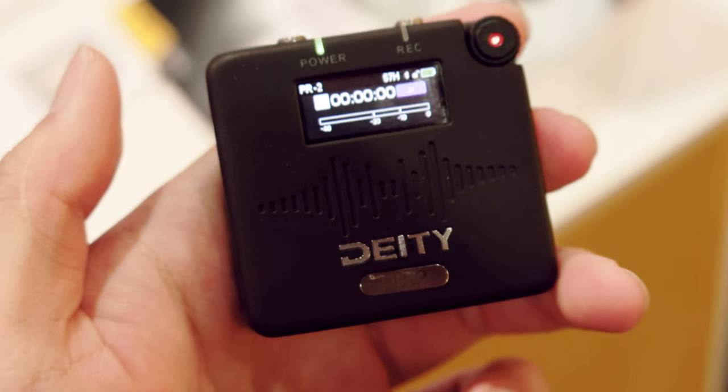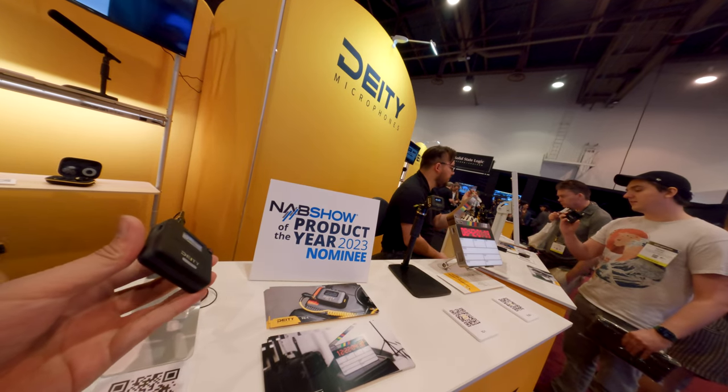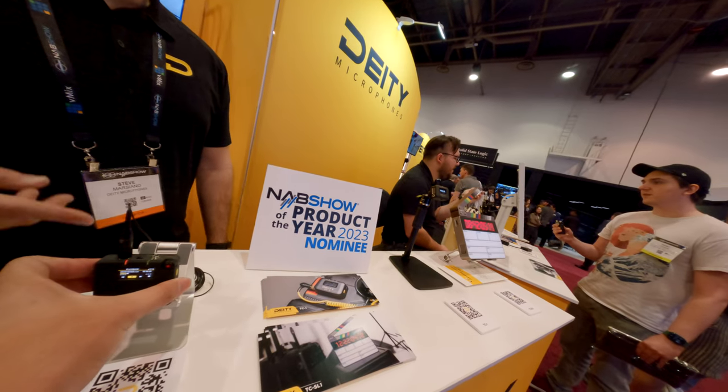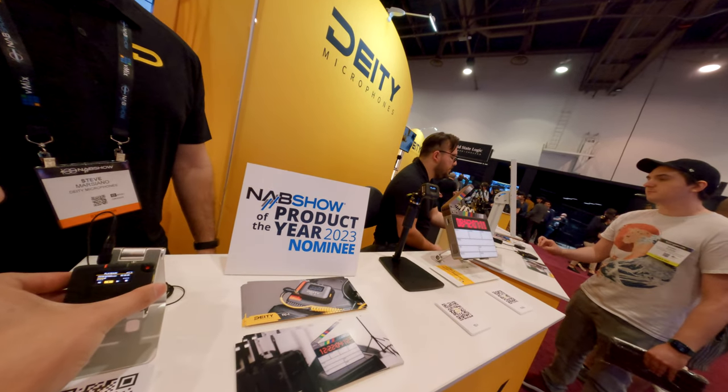At Deity, they have a brand new lav recorder that can record 32-bit float. They also integrate a Bluetooth timecode syncing function because they have a timecode generator that can Bluetooth sync every device with Bluetooth — timecode syncing with Bluetooth built into this little recorder.